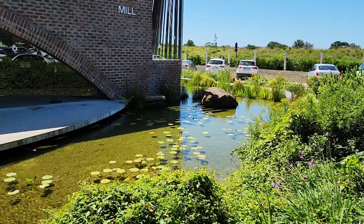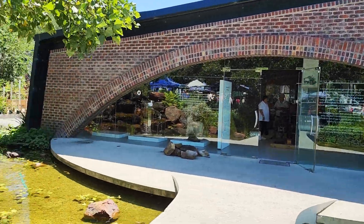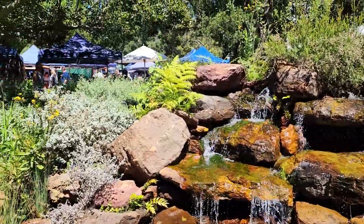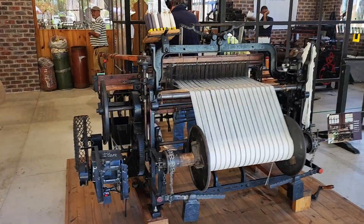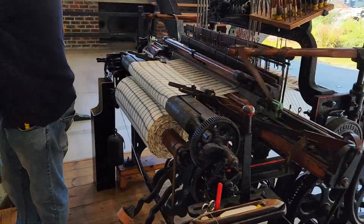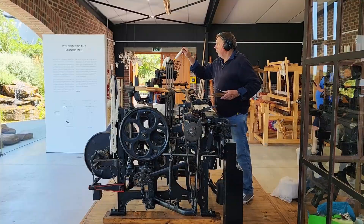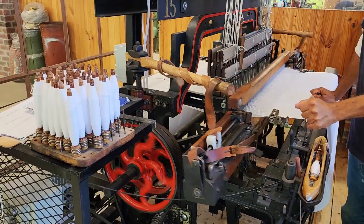This beautiful setting is home to Mungo Mill - we can go and have a look. How beautiful is this, with the koi pond and waterfall! And look - it's an actual mill working! A great old machine making dishcloths.